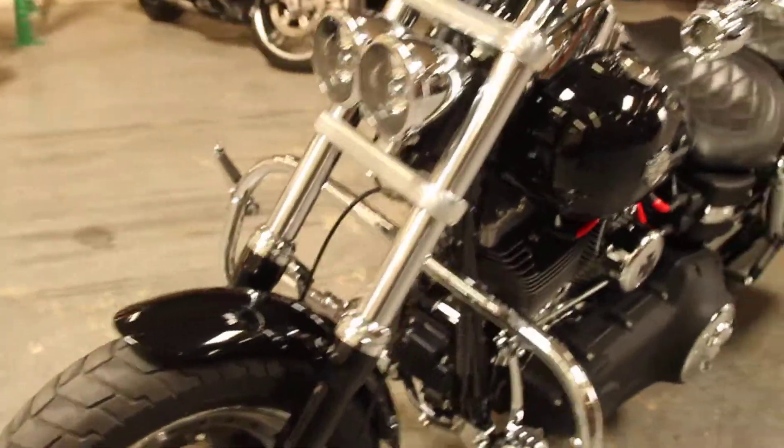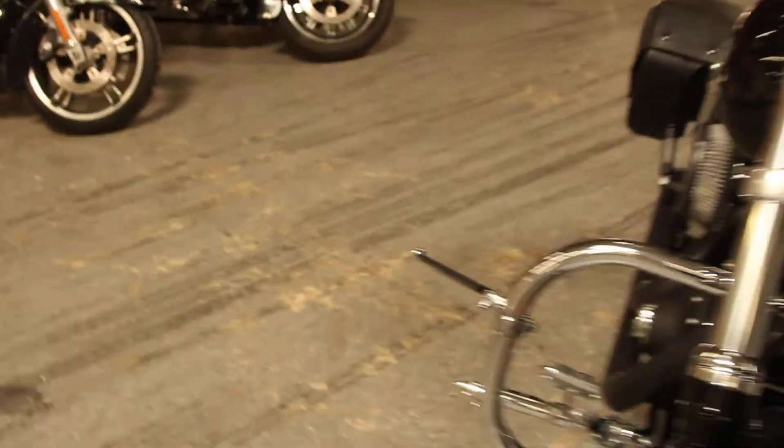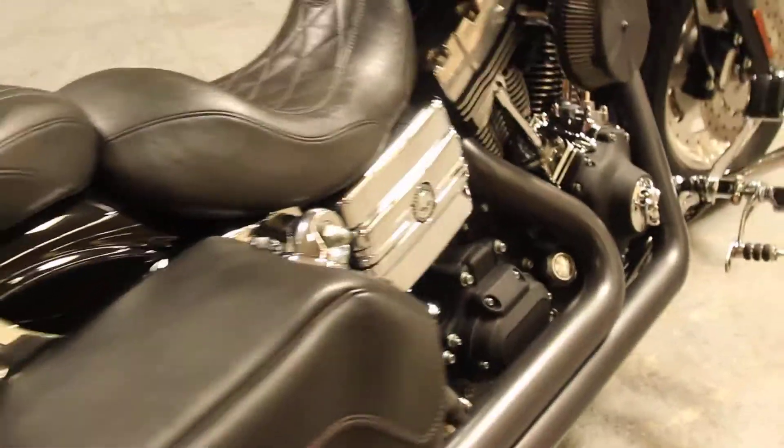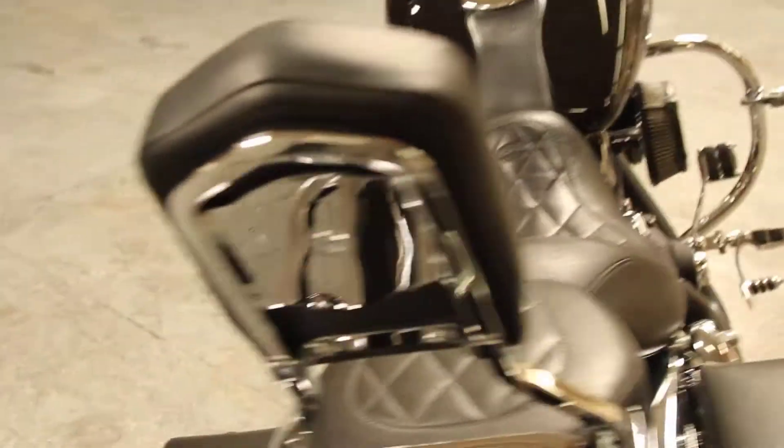This bike comes with lots of upgrades. We have axle nut covers, highway pegs, foot peg, shifter peg, brake pedal, a Vance & Hines exhaust, a Mustang seat, upgraded cam cover, and battery cover.